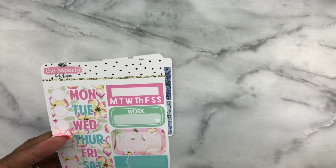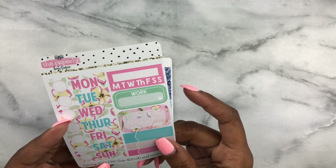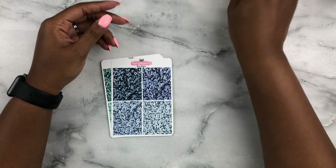The PBC sale freebie has some date covers, habit tracker, work sticker, a half box, and some more appointment labels. Also a little thank you note from Alex. Very pretty — I like her matte paper. You guys know I'm always weak for matte.